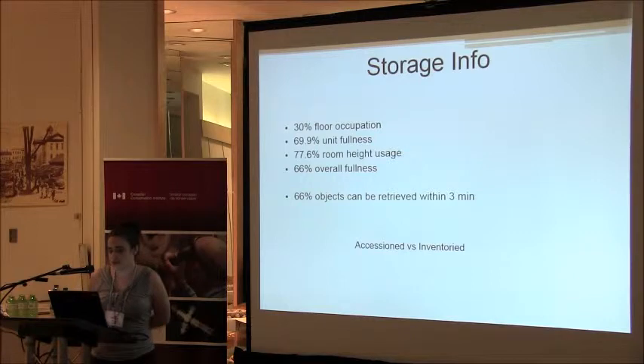Marianne did the condition report in our collection storage, and we determined that we have 30% floor occupation — and that's just our furniture, not including the collections. We have a 70% unit fullness, a 78% room height usage, and a 66% overall fullness. 66% of the objects can be retrieved within three minutes, but we should note that that's retrieved in three minutes by Marianne — for anybody else, we're not quite sure; it could probably use a calendar instead of a stopwatch. We believe we have 98% of our collection accessioned; however, we're not sure how much is inventoried, because only last week I found a couple of files full of donation forms.